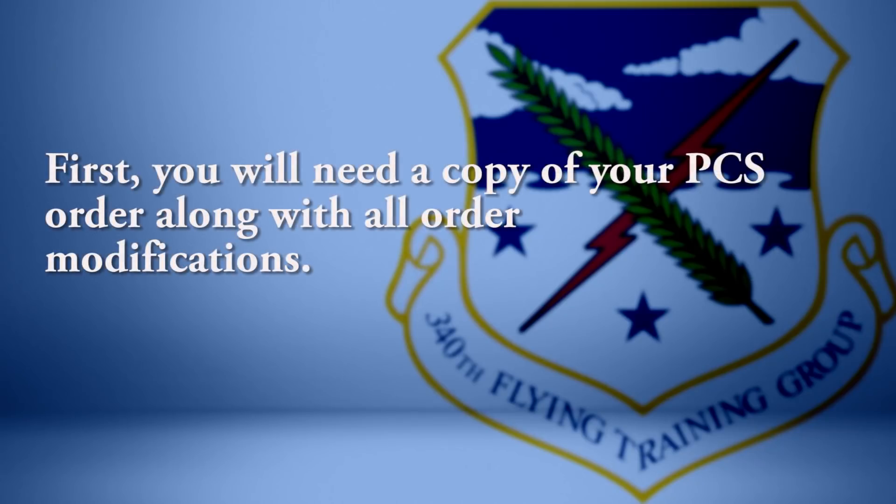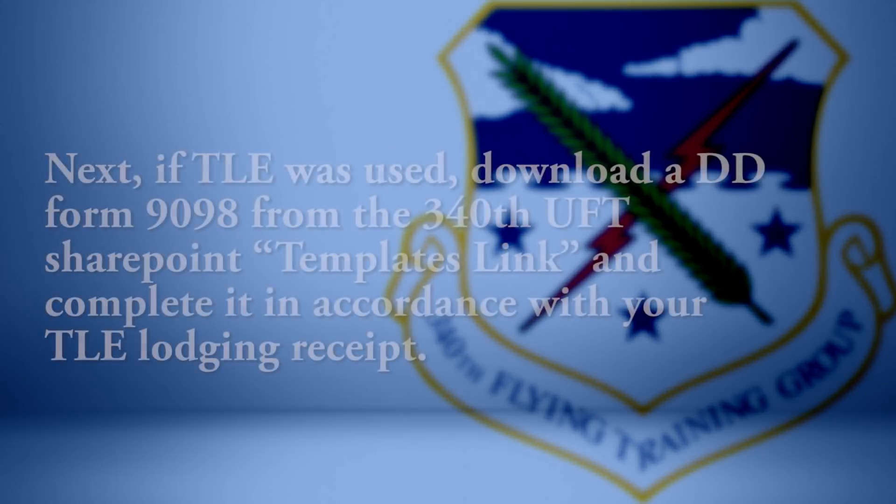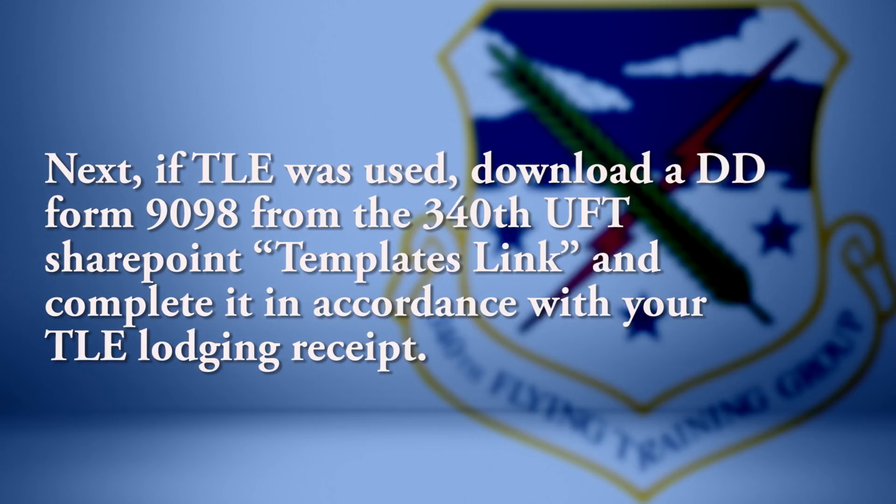A list of these documents can also be found on the second page of your template. First, you will need a copy of your PCS order along with all order modifications. Log in to your ARROS-R account to download your order. Next, if TLE was used, download a DD Form 9098 from the 340th UFT SharePoint template link and complete it in accordance with your TLE lodging receipt.